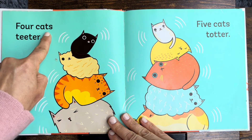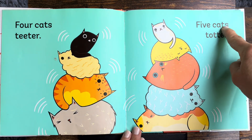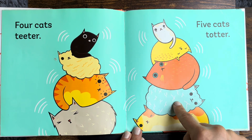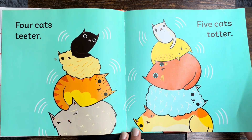Four cats teeter. Whoa! Five cats totter. Whoa! One, two, three, four, five. They're trying to balance.